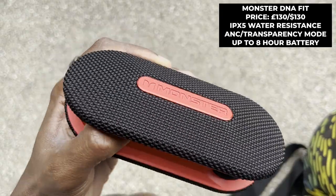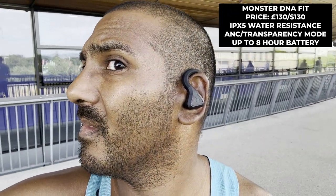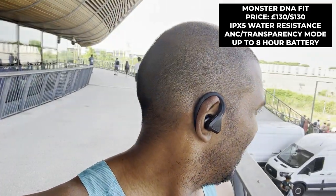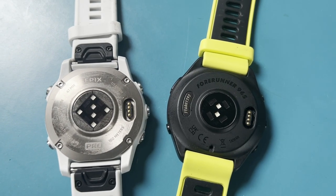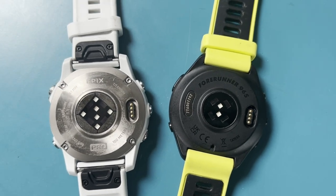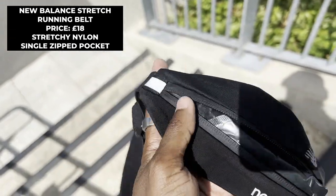Mike is testing the Monster DNA Fit earhook-style headphones, priced around £130/$130. He's had a couple of runs with them — they've been pretty good, though the sound isn't particularly fantastic compared to some other hook designs, even cheaper ones. Watch-wise, he's got the Garmin 965 and the Epix Pro, focusing on the upgraded heart rate sensor on the Epix Pro, which Garmin has made a big deal about.